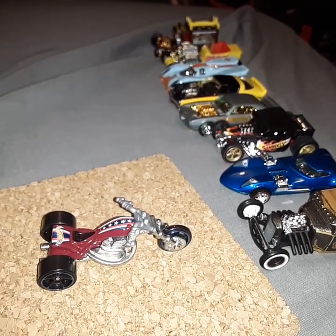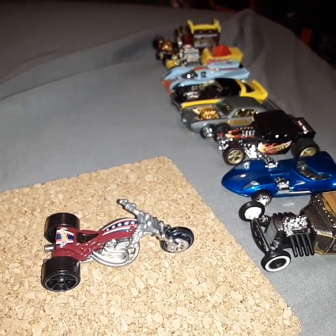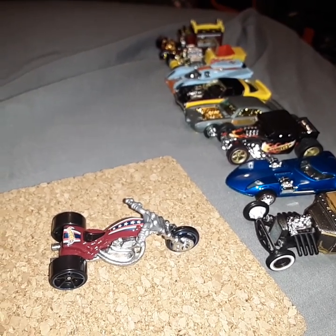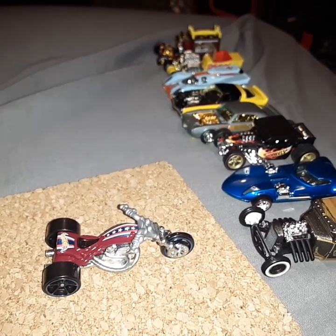I had to dig through some of my collection to find these, but if you like please hit the like and subscribe if you want to subscribe to my new channel. I hope you enjoyed my exposed engine collection — thanks for watching.